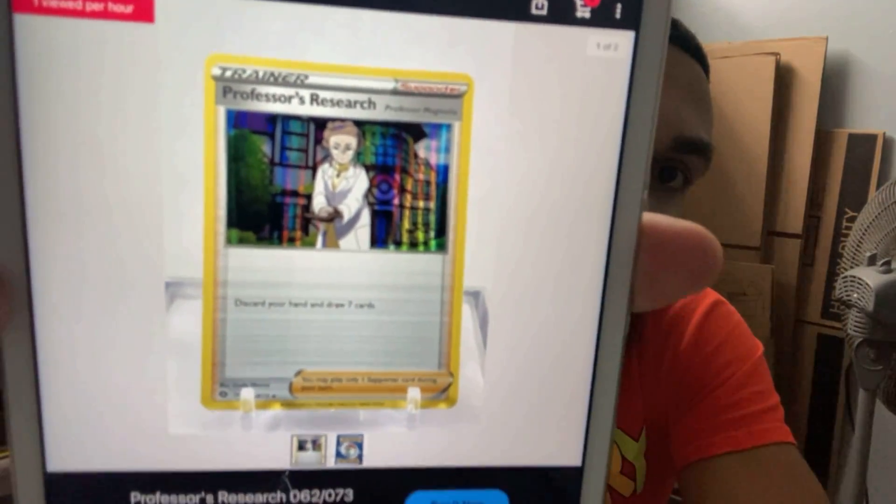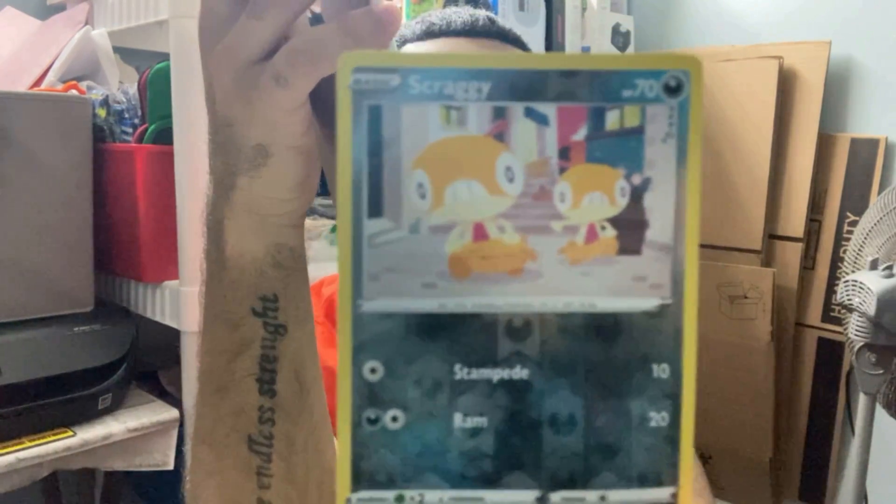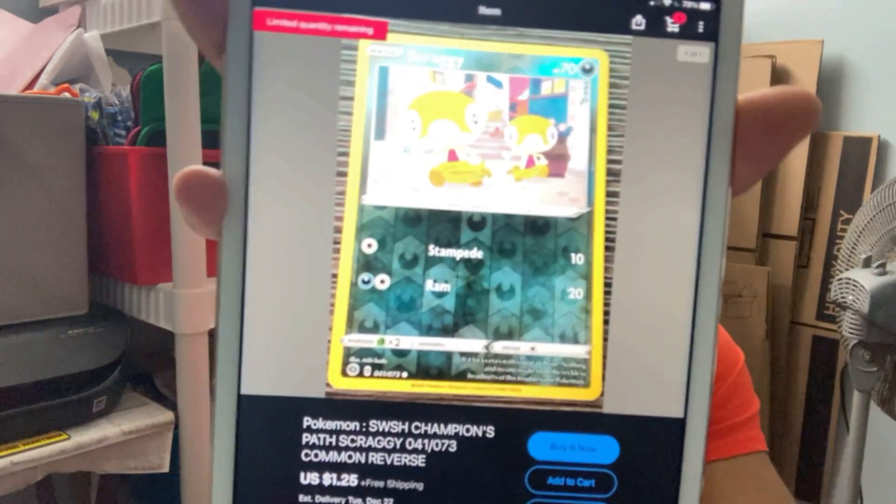Let's check this last card now — Scraggy. We're going to do the same process again. Nope, no money honey. This one's worth about the same as the others — very minimal. Okay, okay.